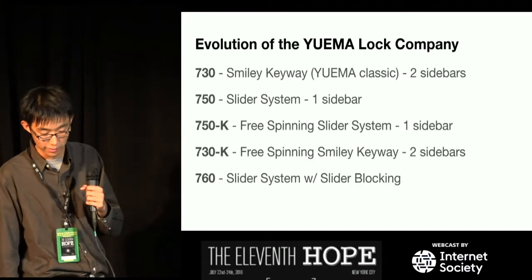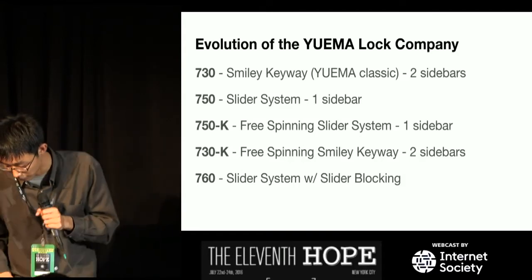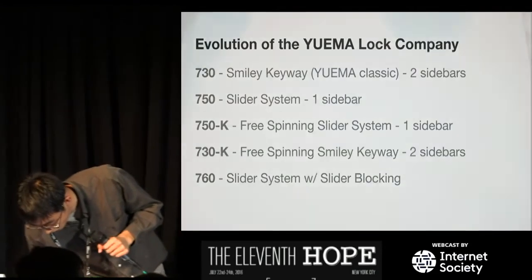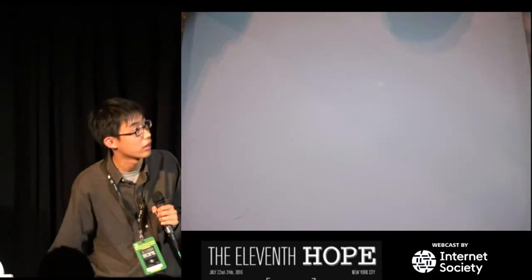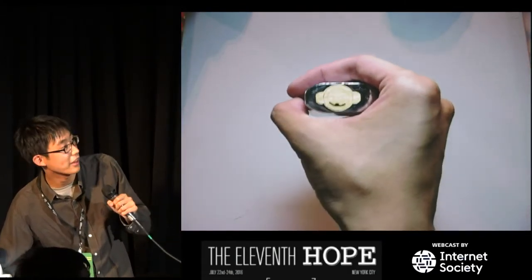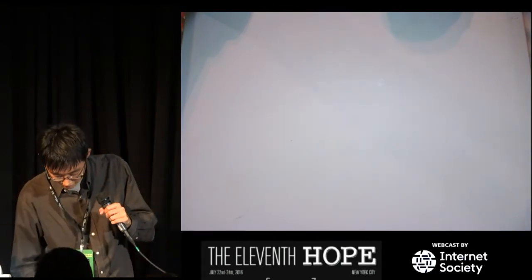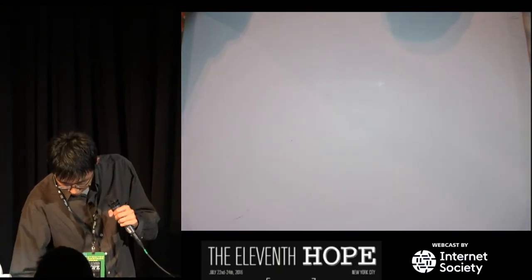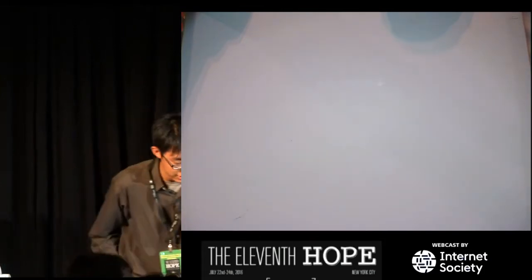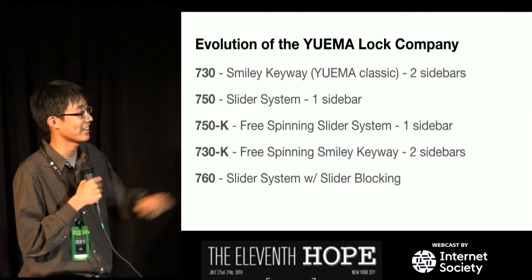The evolution of the Yuma Lock Company. First was the smiley keyway lock — it's got a little keyway that looks like a smiley face, with ears. The key fits into that keyway. Second came the 750, which is a slider system with one sidebar. The sidebars for these locks are very special — they're reverse sidebars, which means they actively push into the pins instead of being pushed out, like on a Medeco. The UMS sidebar pushes in, making it much harder to pick.